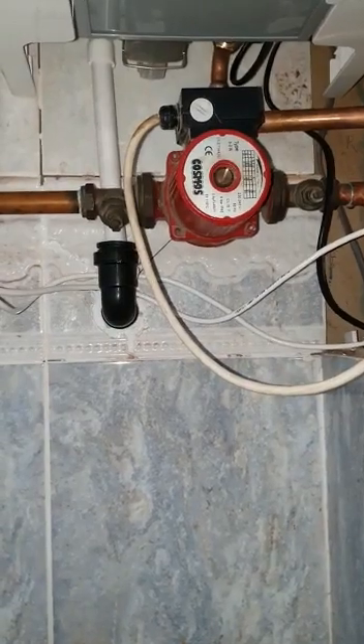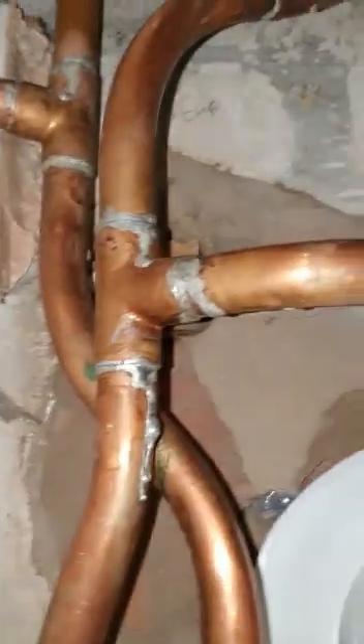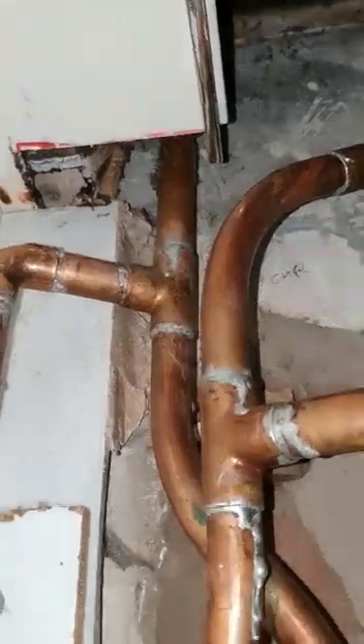So this system is never going to work because essentially that side of the pump is now fully pumped, but this side of the T is essentially gravity, and that is why the customer's hot water is not getting hot.